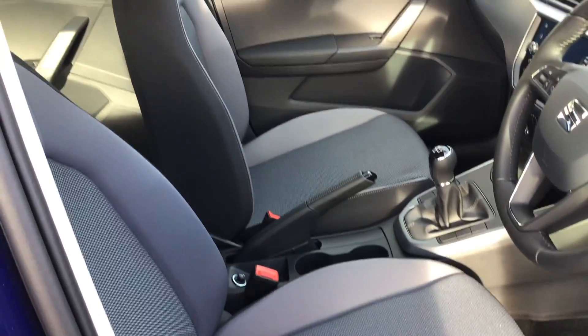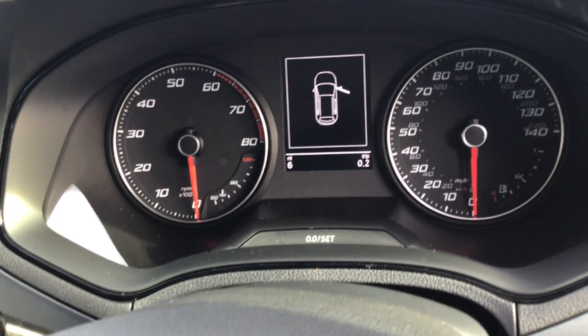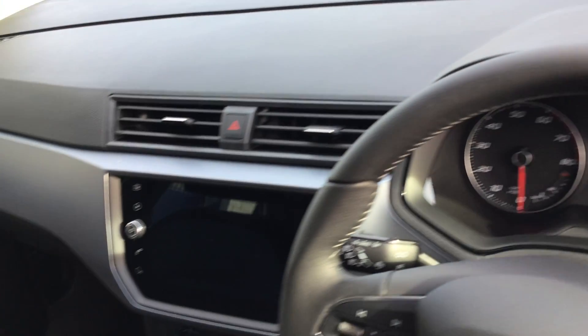Interior-wise, as you can see, you do have the cloth interior. As you can see, the mileage on here — it has literally done six miles. It has not been driven on the road; that is just part of the car being PDI'd.